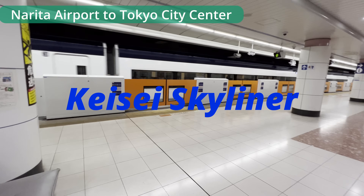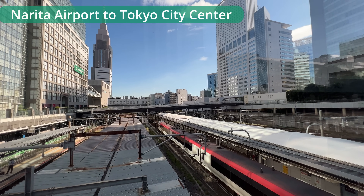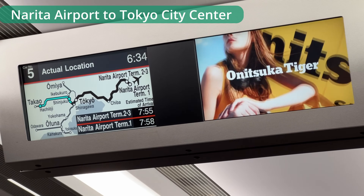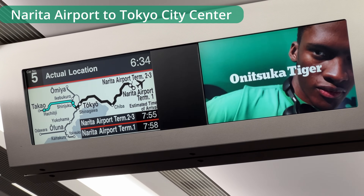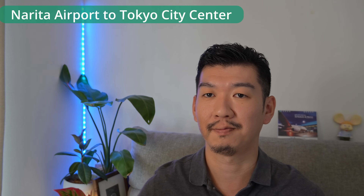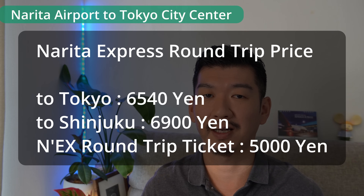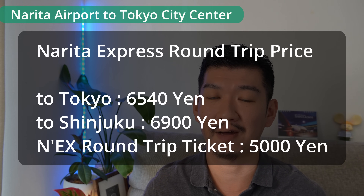Narita Express takes you directly to Tokyo station, Shibuya station, and Shinjuku station. It takes about 90 minutes to Shinjuku — not the fastest, but convenient as you don't have to transfer. Narita Express costs 3,270 yen to Tokyo Station and 3,450 yen to Shinjuku. It's not the cheapest, but for international travelers returning to Narita within 14 days, there's a round-trip ticket option for 5,000 yen at the same price regardless of destination station.